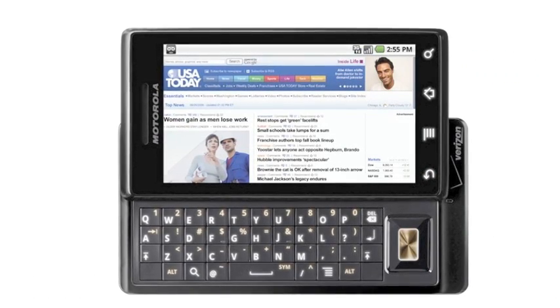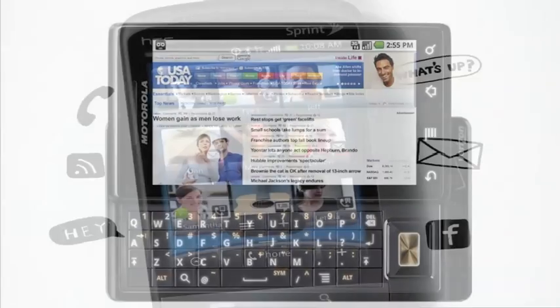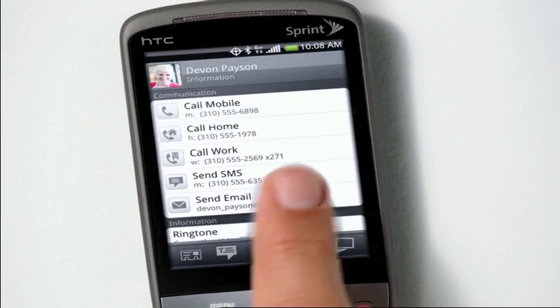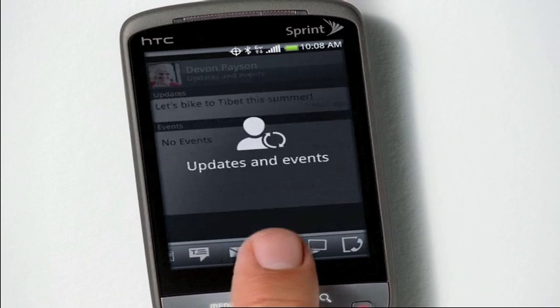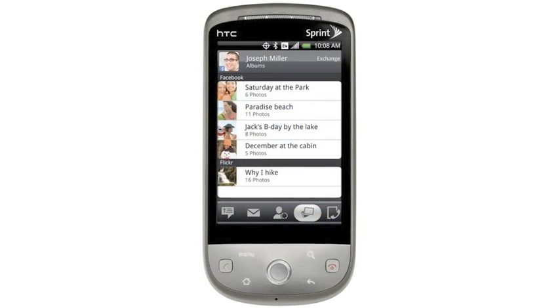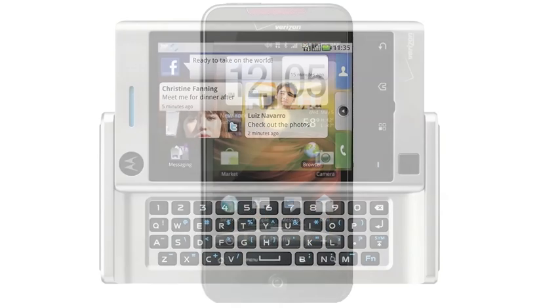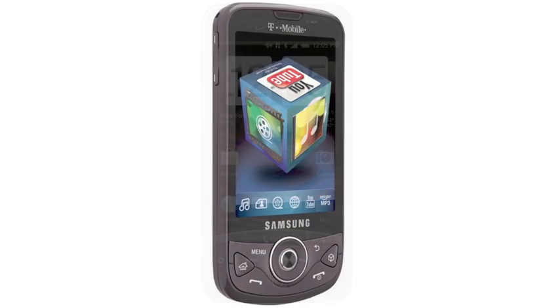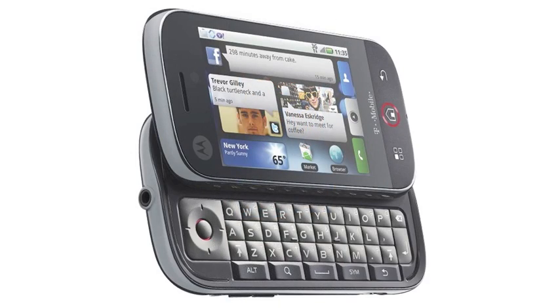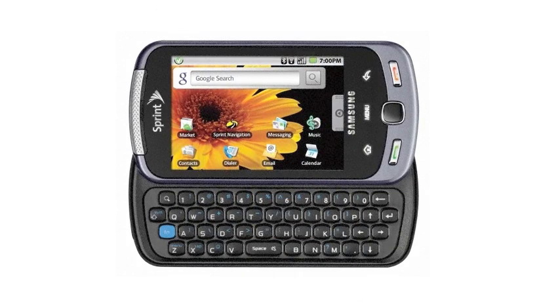All Android phones boast a superior web browsing and email experience, and many are equipped with the latest and fastest processors for eye-popping speed and performance. The design of an Android phone can differ from one model to the next, but every Android-powered device has a nice touchscreen interface and operates in a similar way. So in the future, if you switch phones or switch carriers, you won't have to learn an entirely new set of commands.